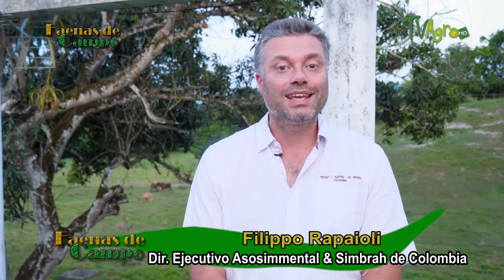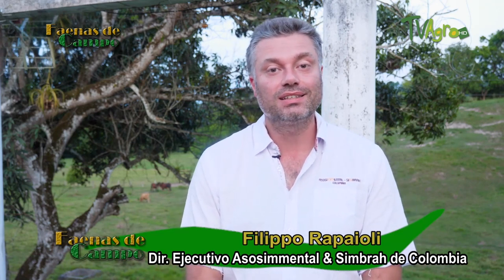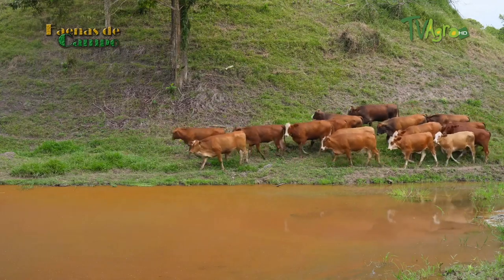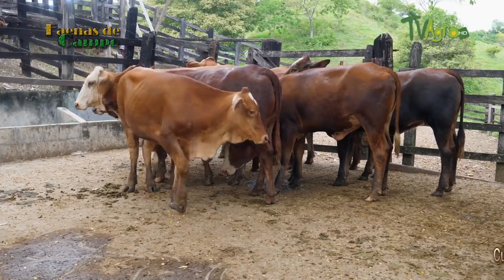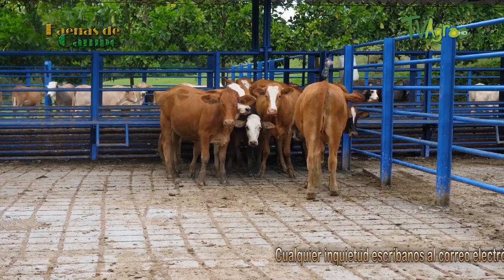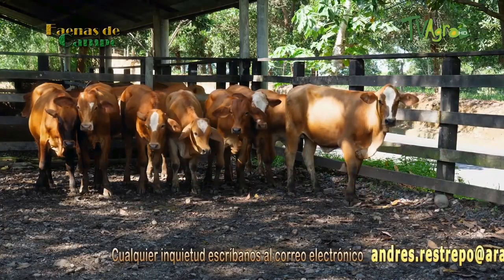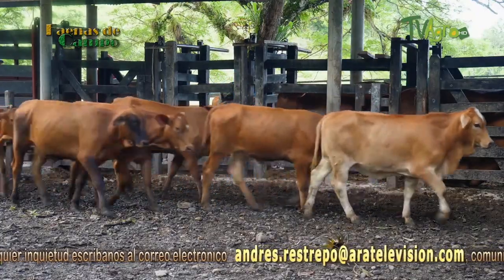We talked during the fertility program, during the adaptation program, during the longevity program — these are the main characteristics we associate with the Simmental and Simbra races. Through the images you have seen the judicious work: the F1 and the Simbra today are specimens totally well-defined in racial characterization, with very good pigmentation, short hair, very good milk production. This is the work done in the last six to eight years, focused in a single direction.